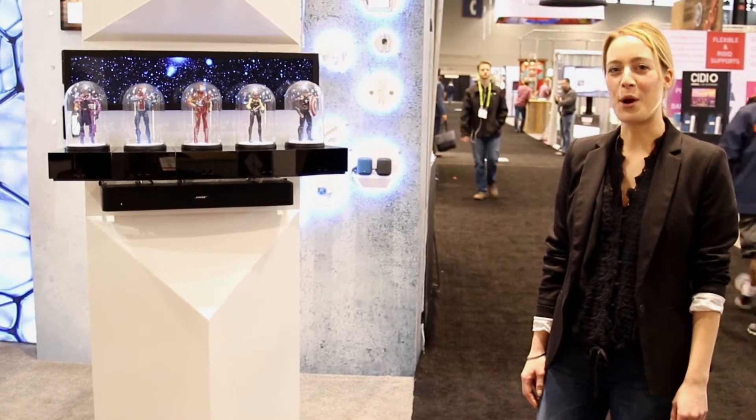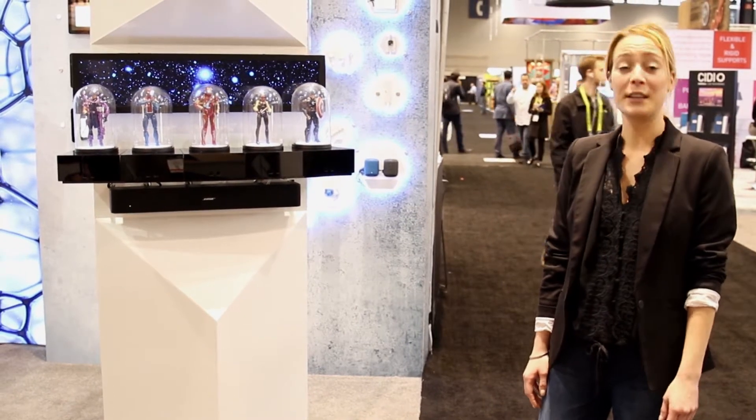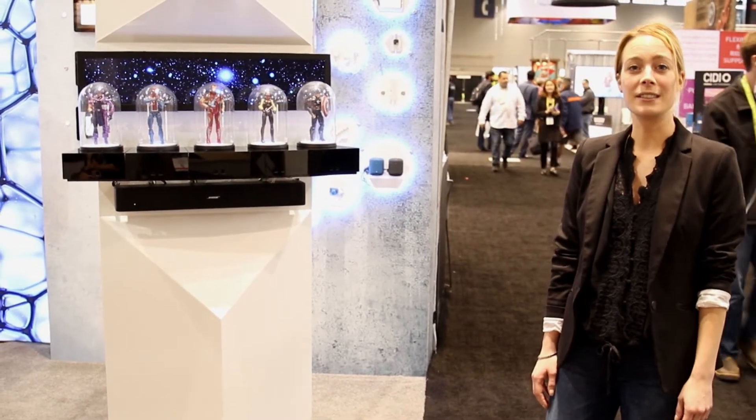Hi, this is Beau, right here on GlobalShop, and I'm going to show you how you can build a non-traditional experience in your retail environment.